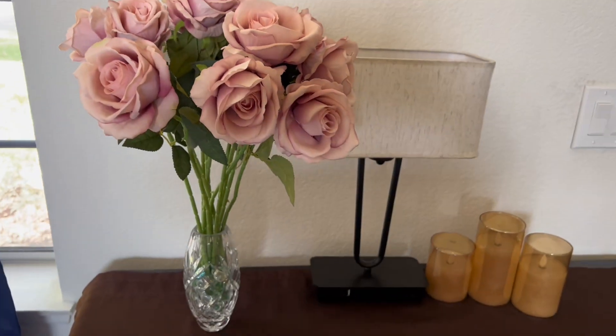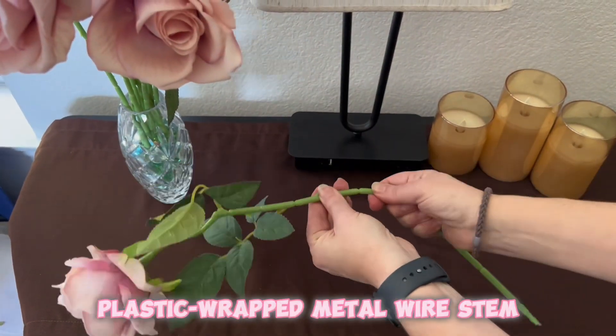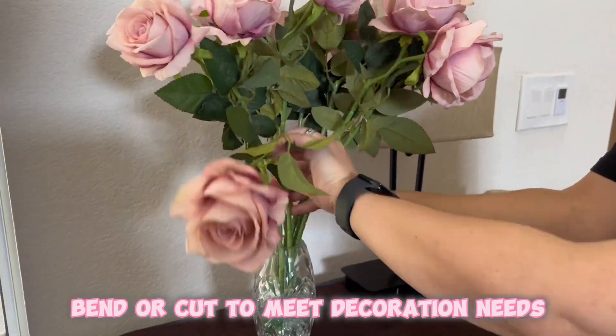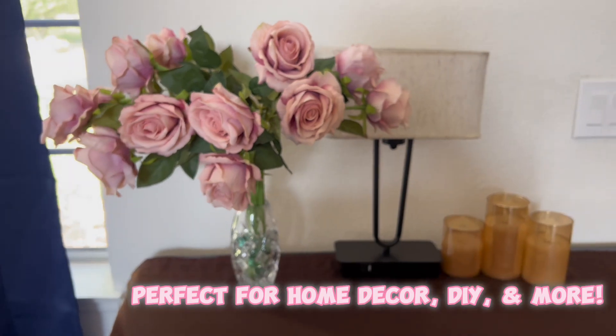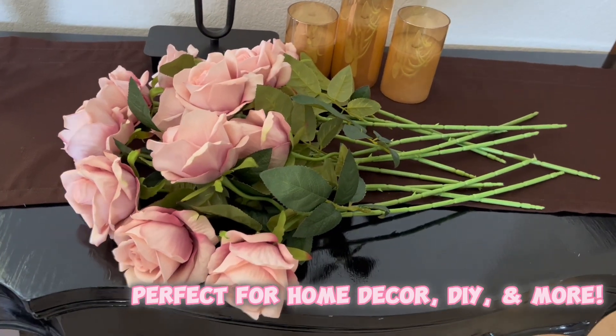Vase is not included. Customize your roses — bend or cut the plastic-wrapped metal wire stems to your liking. These natural-looking flowers will look amazing year after year.